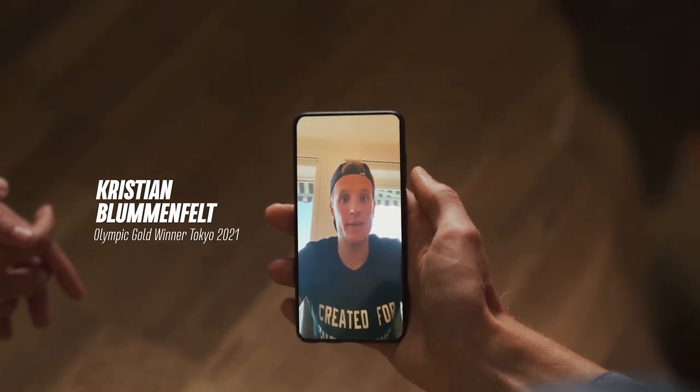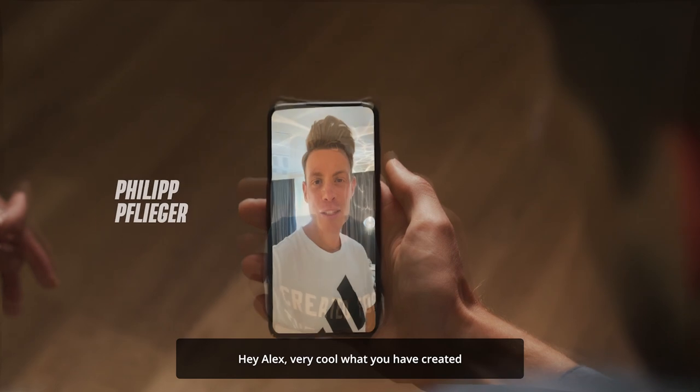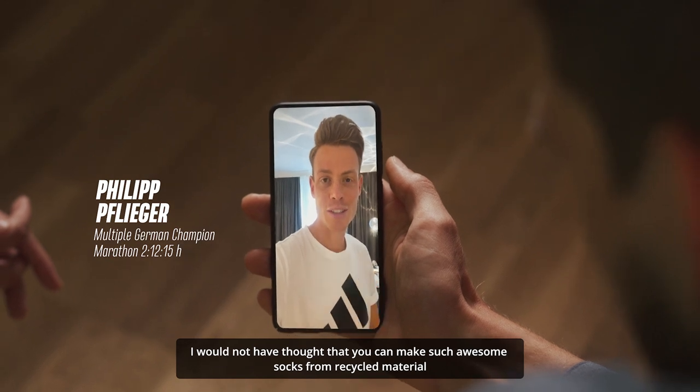Alex, this new sock feels really good. I was running in them earlier today and they are breathable and feel really comfortable. Hey Alex, mega geil was du da auf die Beine gestellt hast. Ich hätte nicht gedacht, dass man aus recyceltem Material so geile Socken machen kann.